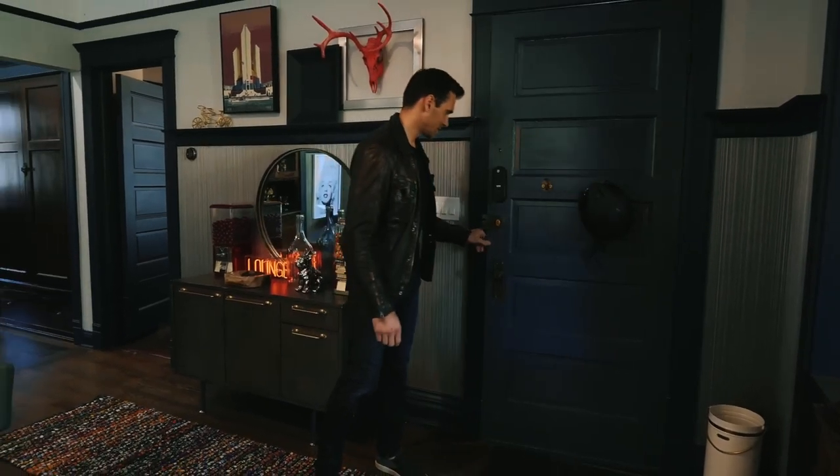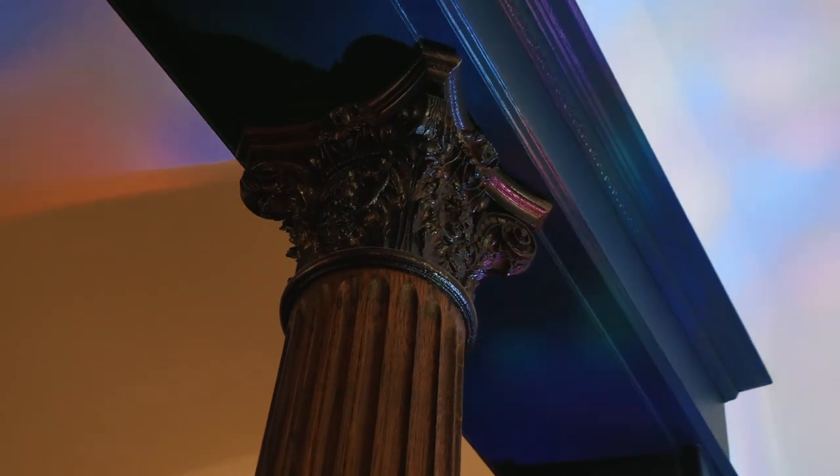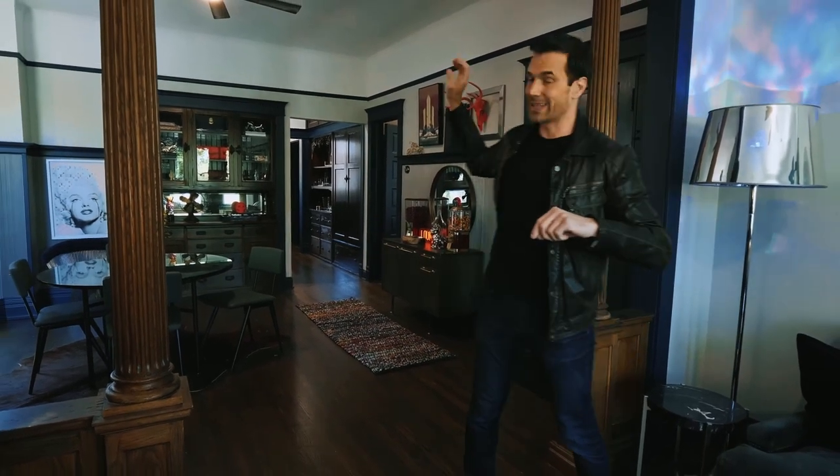Entering the second floor unit, you instantly notice all the texture, all the finishes, and the richness of the entire color palette — it's absolutely gorgeous. One of the things I really appreciate is that the design team did not bulldoze through this home trying to modernize it. They infused all the historical elements into the design and made it work. The floor plan is a classic Chicago three-flat: as you walk in, you enter the formal dining room. In the front you have the living room along with a bedroom, two more bedrooms towards the back, and the kitchen all the way in the rear.